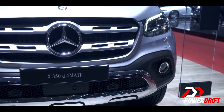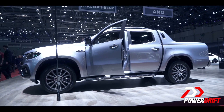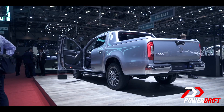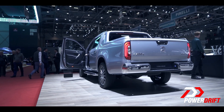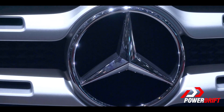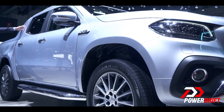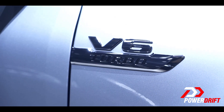It is in the flesh in the form of the X-350D. But first, let me tell you a little secret — the X-Class is based on another pickup from Nissan called the Navara. In fact, the lower variants of the X-Class even borrow the same engine options from the Renault-derived 2.3-litre four-cylinder diesel, but not the one we're going to be talking about today. No, not this one, as it has the new V6 engine built by Mercedes-Benz themselves.